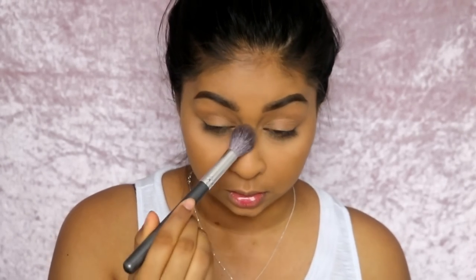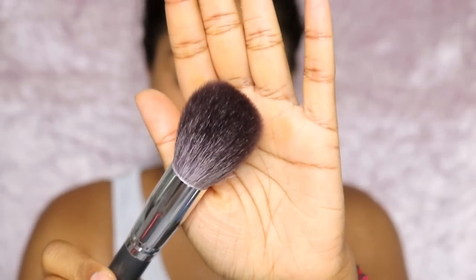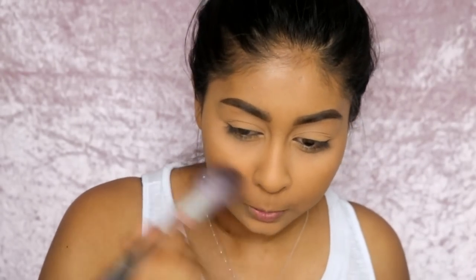I'm using the Makeup Revolution powder just to set everything in place, then I'm taking a large powder brush with the Maybelline Fit Me Powder in shade 250 to set the rest of my face. It's a bit on the paler side but I just use it to set. During summer I use more powder to prevent looking like I'm sweating from all the hydrating products. By the way, these Doe Color brushes feel super soft.